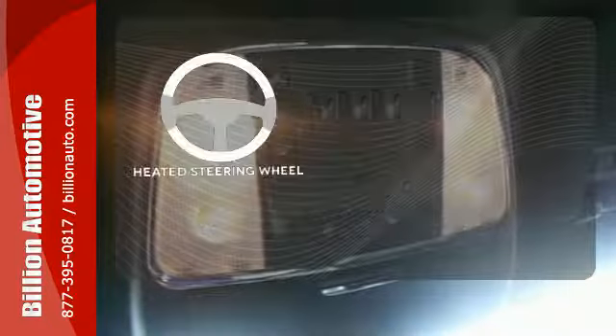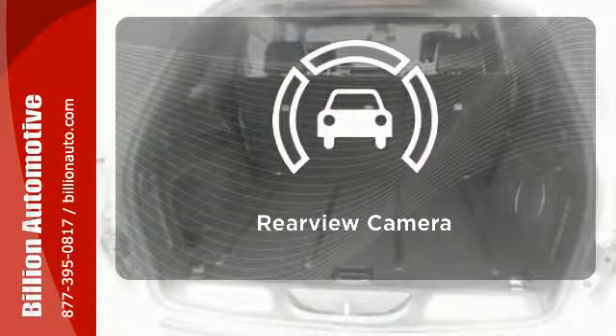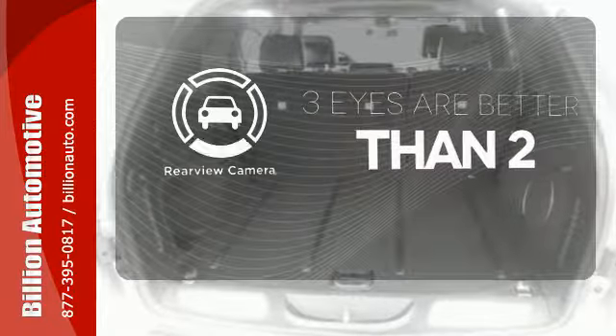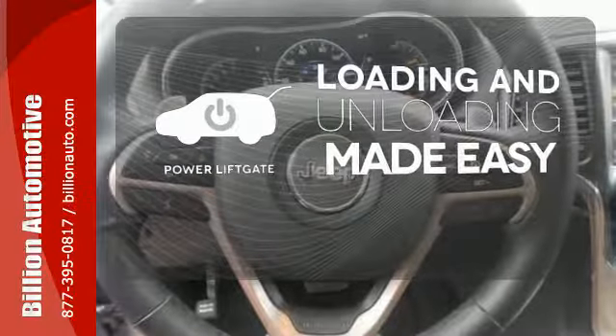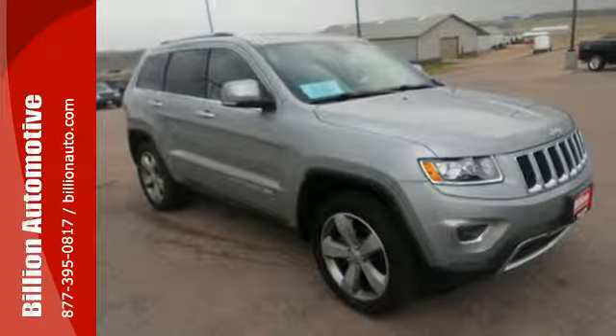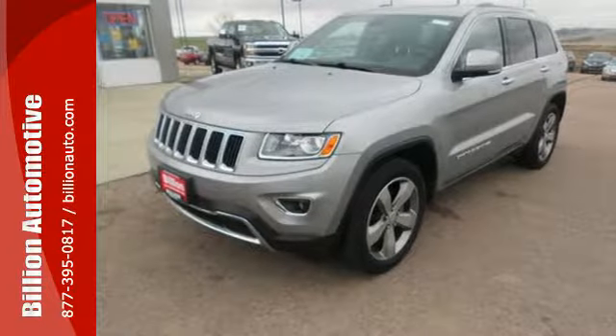The heated steering wheel gives you another layer of comfort on those cold days. The backup camera gives you a clear picture of what's behind you. Loading and unloading your vehicle just got easier with the power liftgate. The next evolution of this great tradition is here.